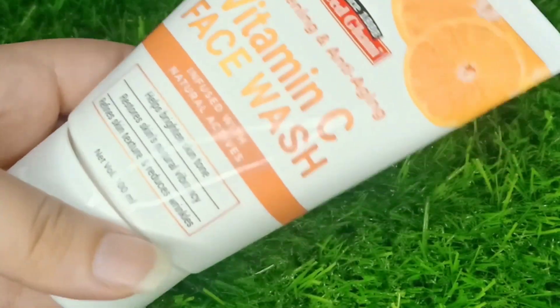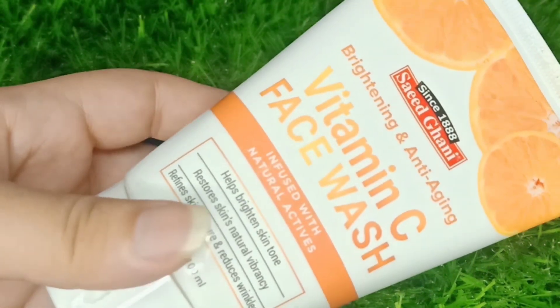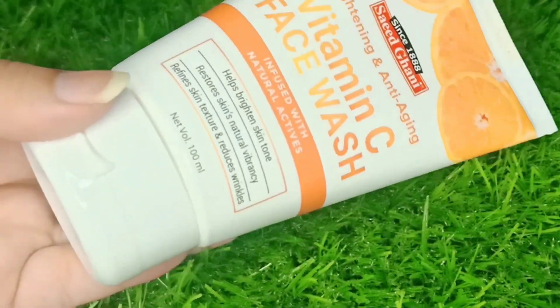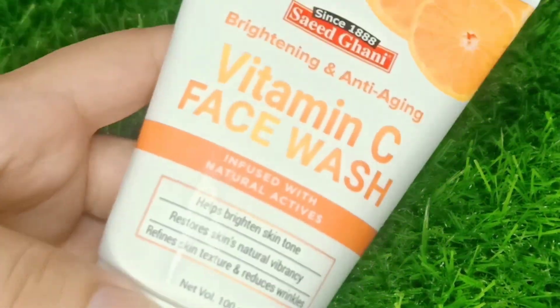Today's video is on Saeed Gani's Vitamin C face wash, which is brightening and anti-aging. We are going to discuss the pros and cons, so stay tuned and before starting the video, don't forget to...